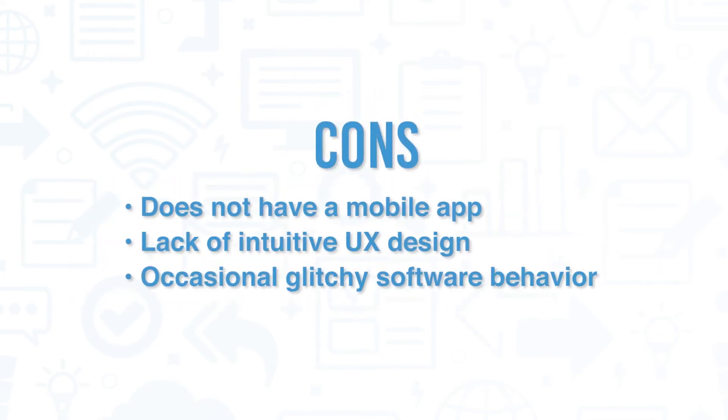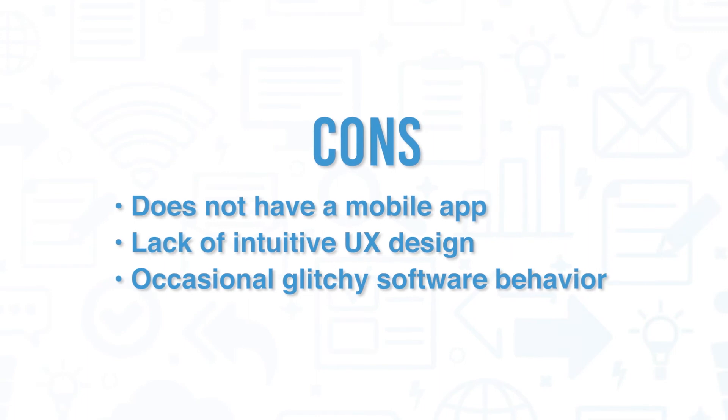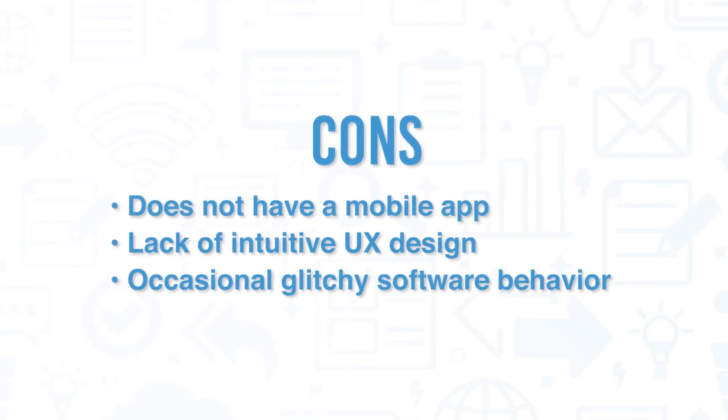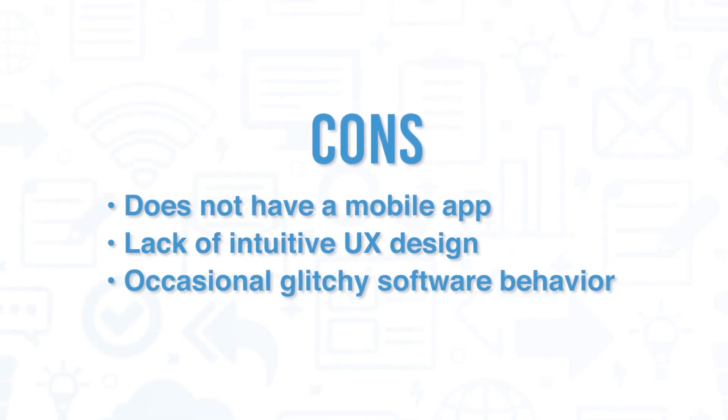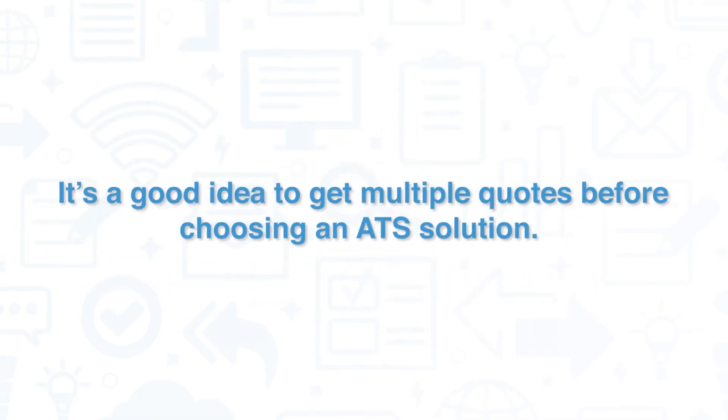However, Recruiter Flow does not have a mobile app, which prevents recruiters from using the software while on the go. Multiple users have also mentioned concerns about a lack of intuitive UX design and glitchy software behavior during use or existing database import. It's a good idea to get multiple quotes before choosing an ATS solution.